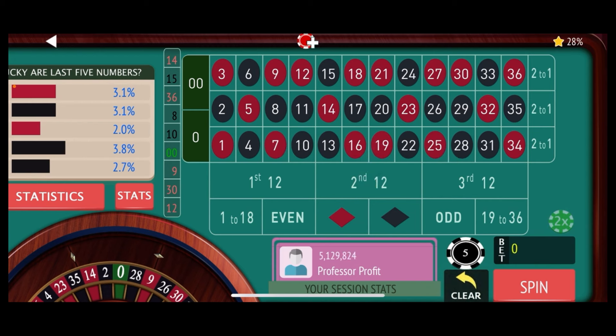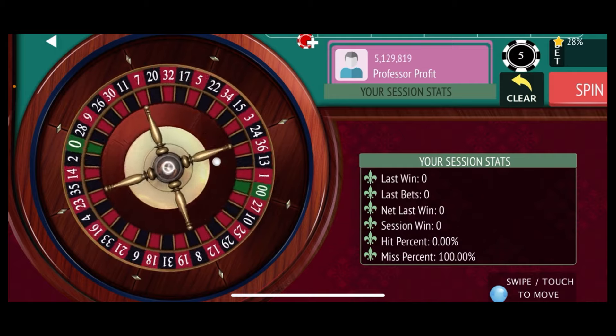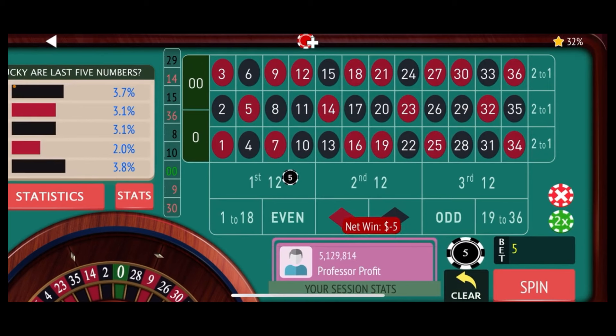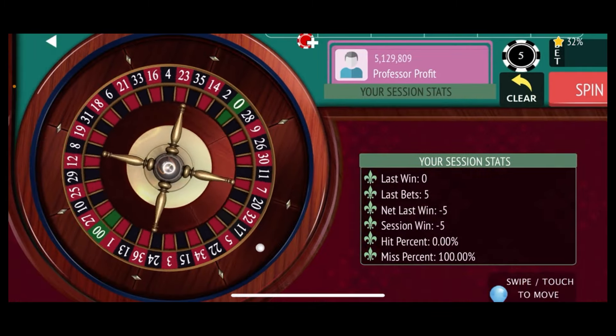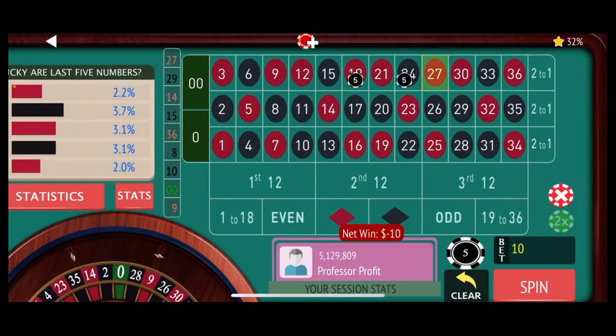So let's start with a $5 double-street bet. Once we hit our session high on a losing streak, we go back to our base level — the $5 bet. We're looking for a $120 profit on our $1,200 buy-in, that's 10%. The first number is 29 black, so that's a loss. We'll come back with the second double-street bet on 16 through 21. The next number is 27 red — another loss. So now we go to our third double-street bet.